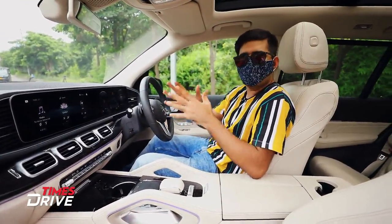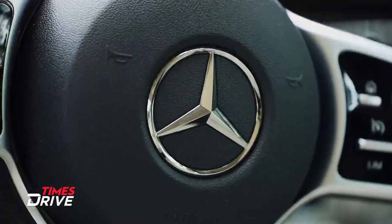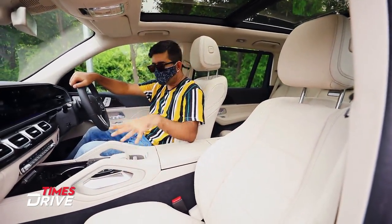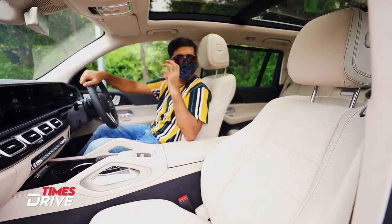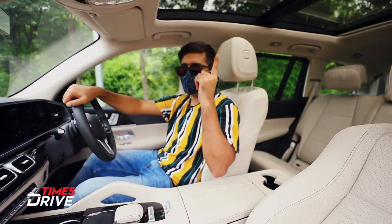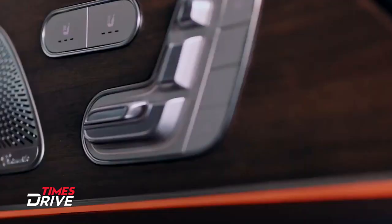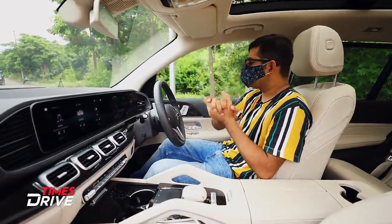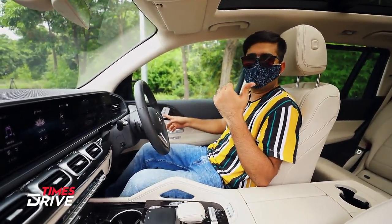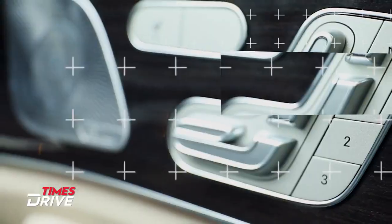Overall the interior look is premium, but I would say it is not quite at the S-Class level — there is a slight difference in the overall finish, seats, armrest, center console, and dashboard. That said, the premium feel is definitely there when you sit in this car. You also get a panoramic sunroof, though it does not cover the third row. The sound system is the Burmester 13-speaker setup. Headrest, backrest, and thigh support are all adjustable on both front and rear seats.